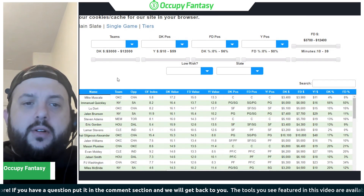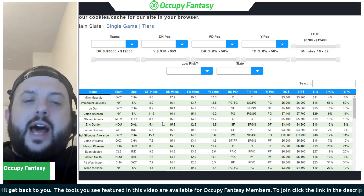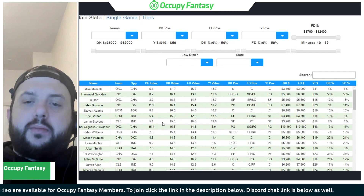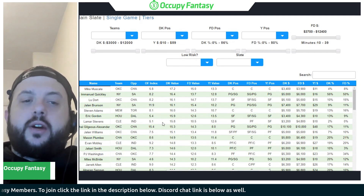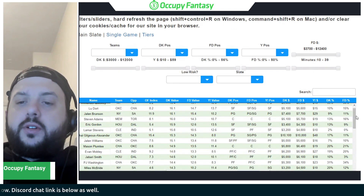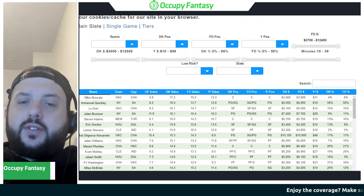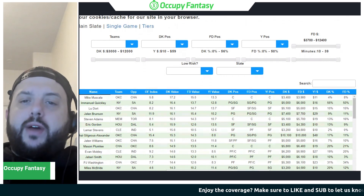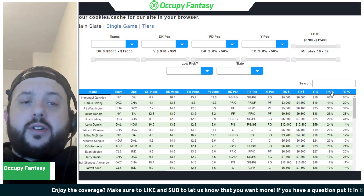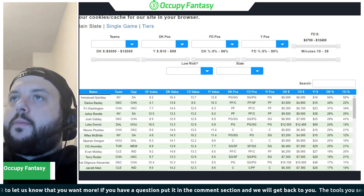Sorting by value in the model, Lamar Stevens pops toward the top on DK at just $3,200. I don't mind him if he starts but he's been very inconsistent. He's priced out of consideration on FanDuel at $4,800. If Kevin Love starts, he's okay as a boom-bust value play if you're playing a bunch of lineups, but it's tough to call any Cleveland player a true priority today. The big four — Mitchell, Garland, Allen, Mobley — are all viable options.